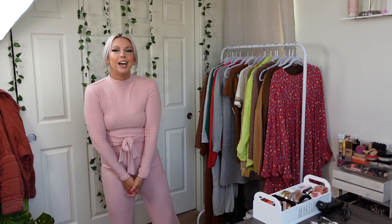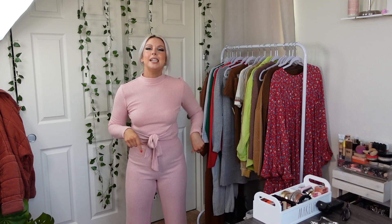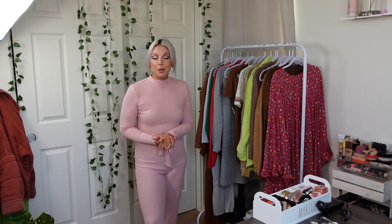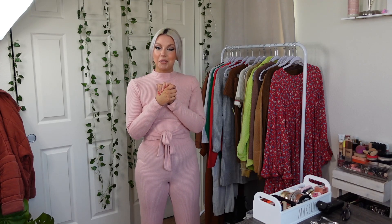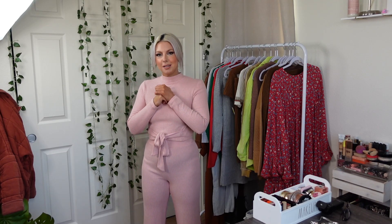This set is $19.98 — so $20 — but you're getting the top and the bottom, so not a bad price at all. They have it in other colors as well; I just thought the pink was very pretty. I believe they also had it in black and possibly gray. I love you guys, I hope you enjoyed this video. I'm sorry for my little rant at the beginning. Don't forget to subscribe, like, and comment, and let me know any good deals you've gotten at Walmart recently. See you in my next video!